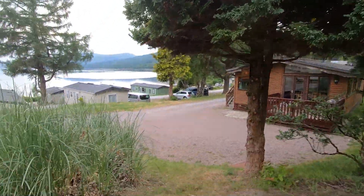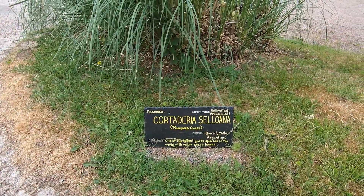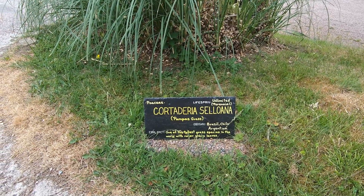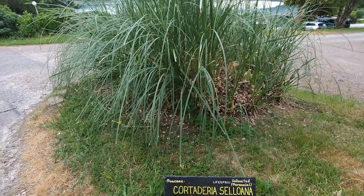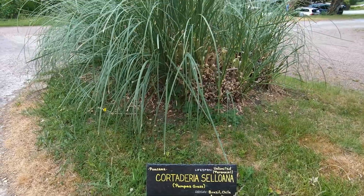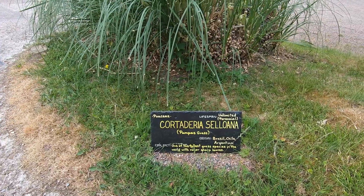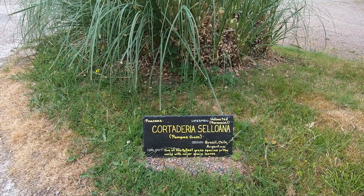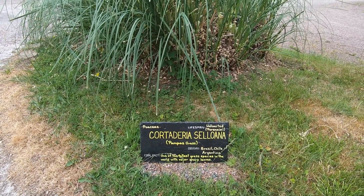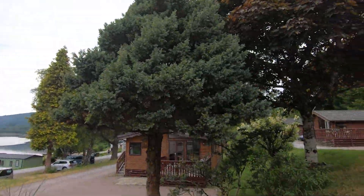This tree here is looking rather splendid — it's put out lots of growth this year. And this is a Cortaderia — the pampas grass. Oh, it's not the tree, it's for the grass! I wondered what I was saying when I said Cortaderia. One of the tallest grass species in the world with razor sharp leaves. They come from Brazil, Chile and Argentina, and they're an unlimited perennial — just keep coming back. I saw the plaque and assumed it was for the tree. How wrong!